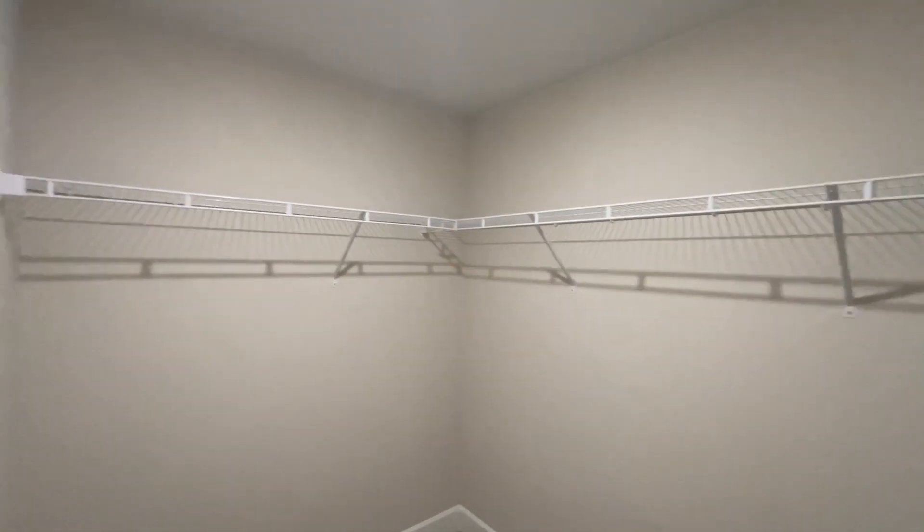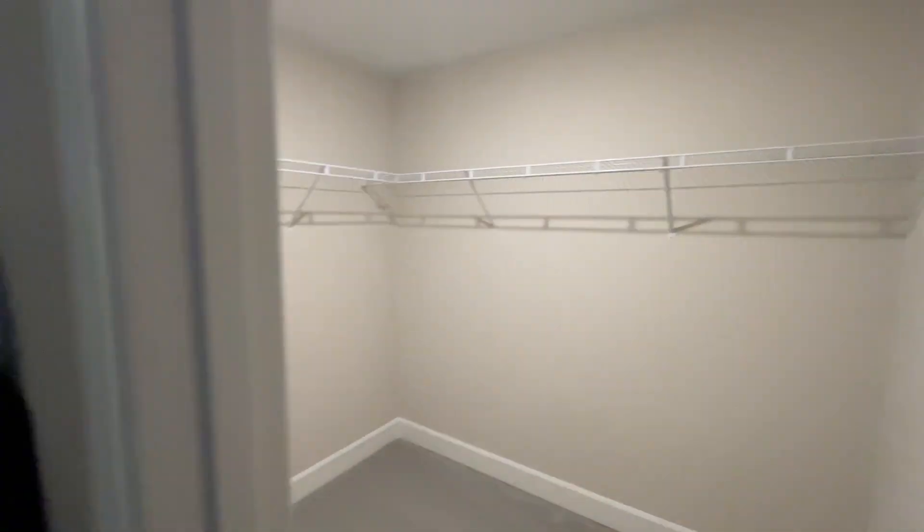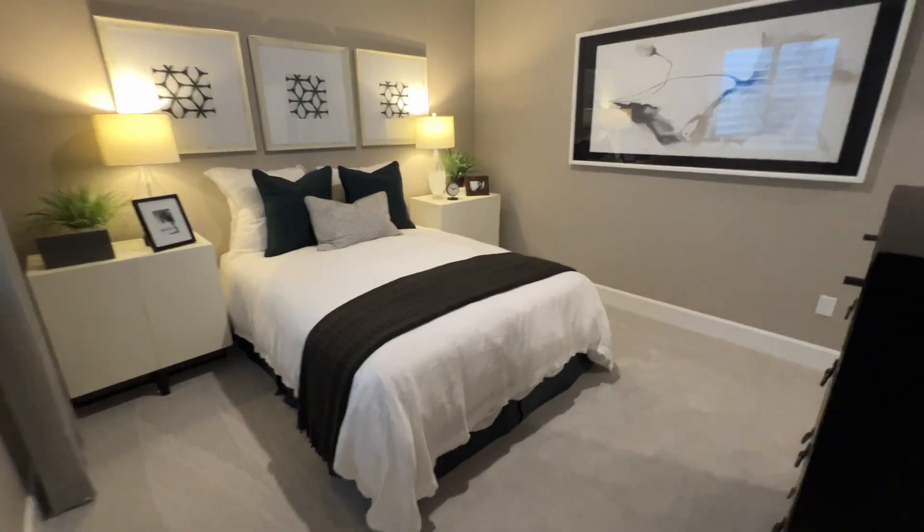This closet is like three times the size of the guest bedrooms upstairs, so whoever the favorite kid is, they get this bedroom down here.